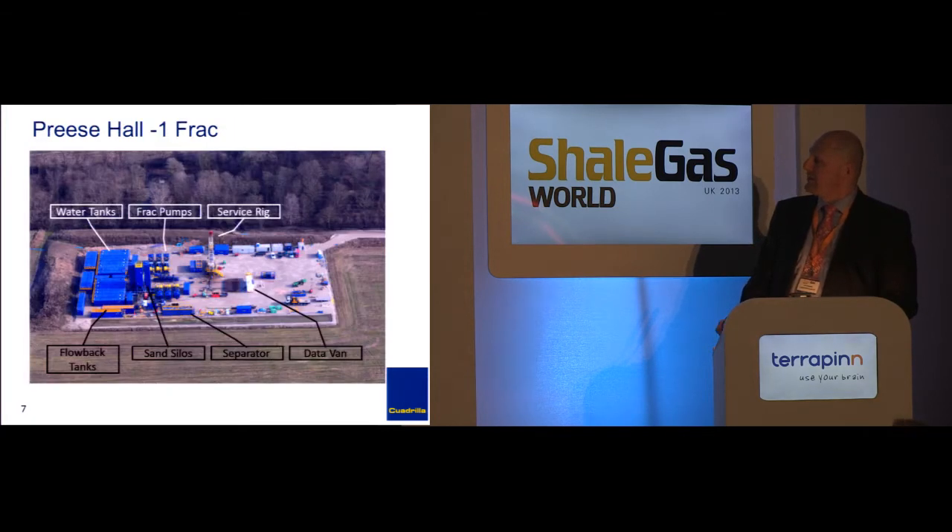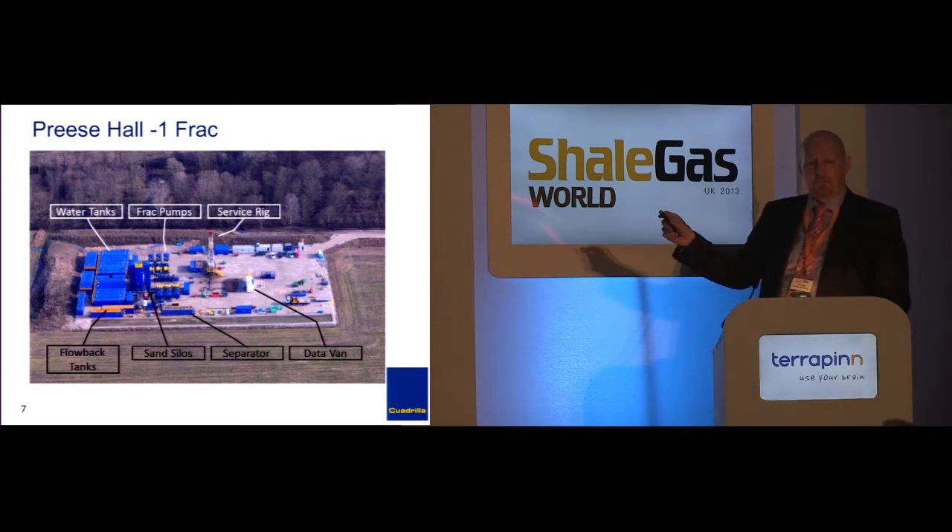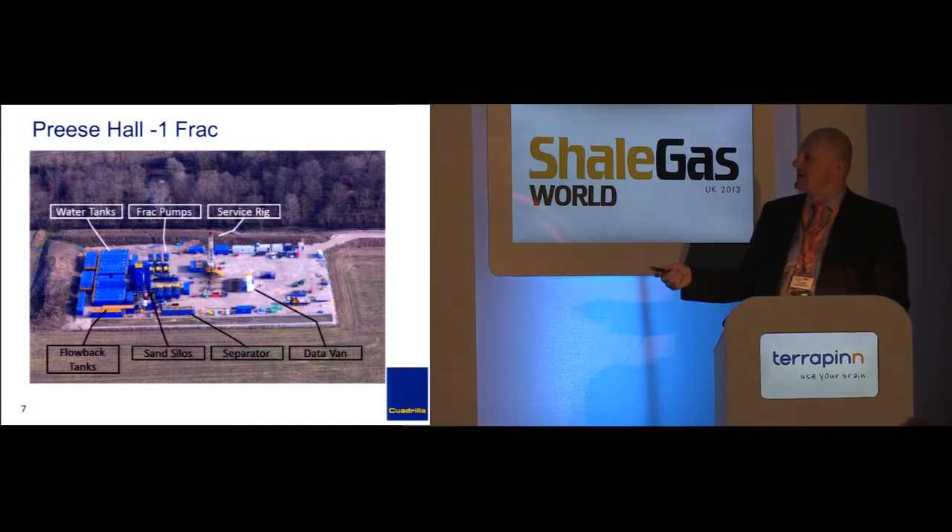This is the Priest Hall frack. What makes a frack — when you're actually doing a treatment you can see the different equipment. All this stuff over here is just tanks of water. Up here in the corner is a connection to the mains, so we have a mains connection on the site which reduces all the truck traffic so you don't have as many trucks.